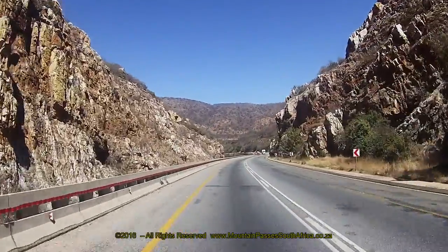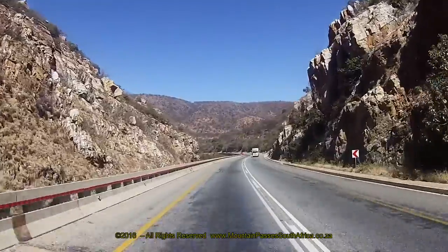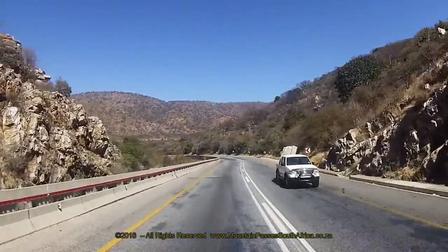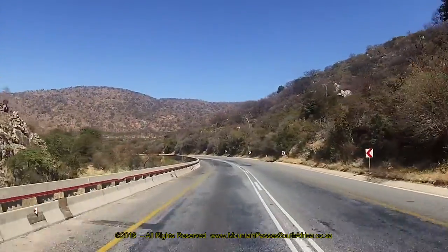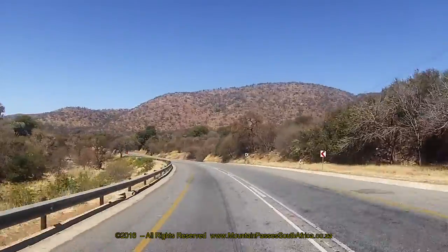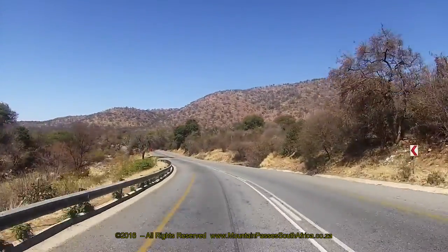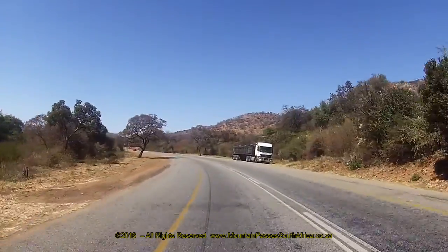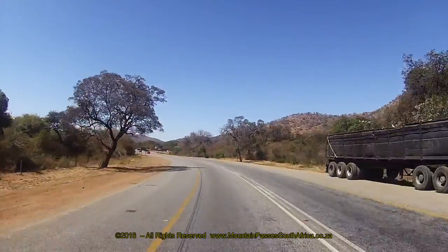As you move onto the bridge there is a sharp turn to the left, the skid marks in the road being evidence of motorists that have been travelling too fast. The road turns immediately back to the right, then straightens out for 200m before curving through the gorge, all the while on top of the bridge following the course of the river. As you exit the gorge, the road moves off the bridge and begins a long double apex turn to the left.